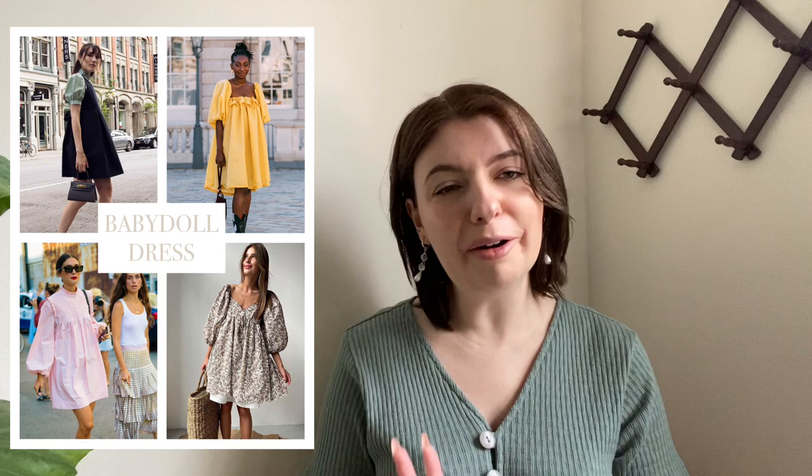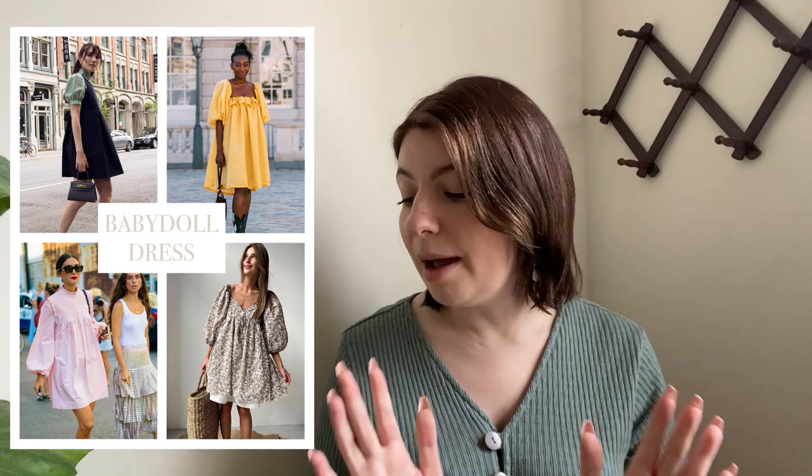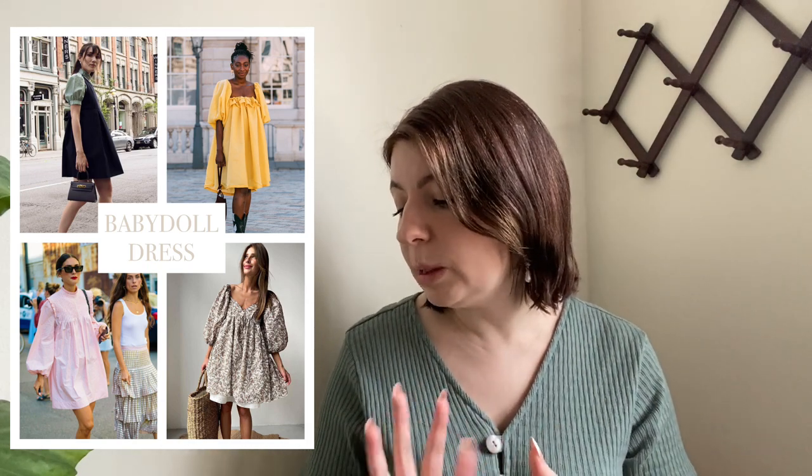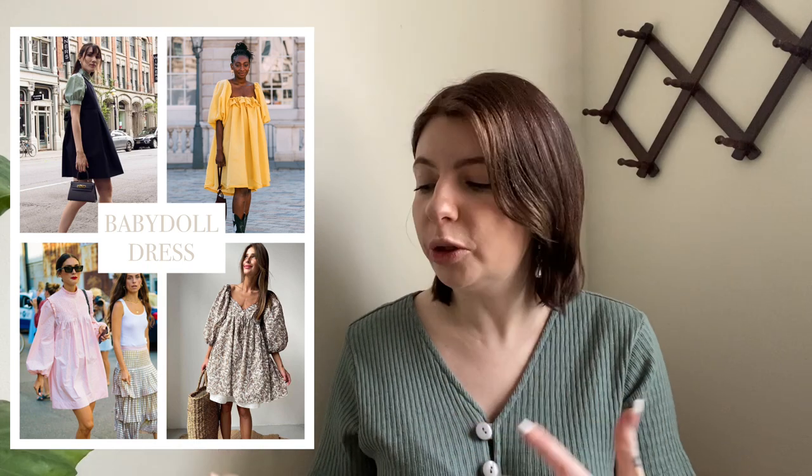Next on the list we have the baby doll dress. I love baby doll dresses, though I don't know if I can pull one off since I'm pretty tall. But for my short girlies they look great. A lot of these baby doll dresses I saw had very voluminous sleeves, tying back into that voluminous trend. They are just so sweet and very cottage vibes and I love them so much.